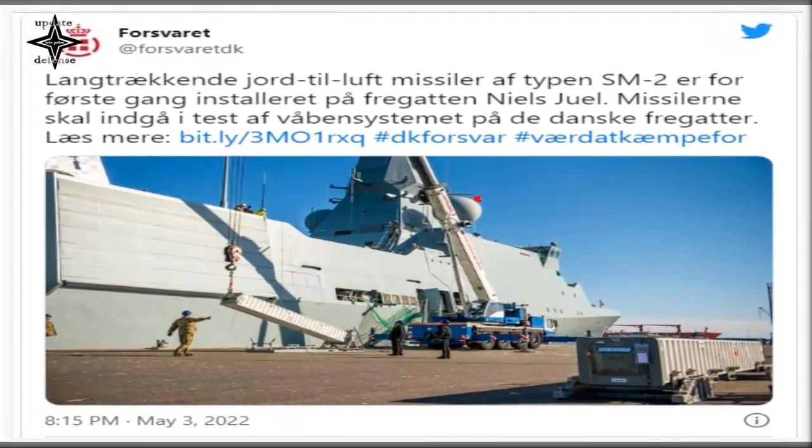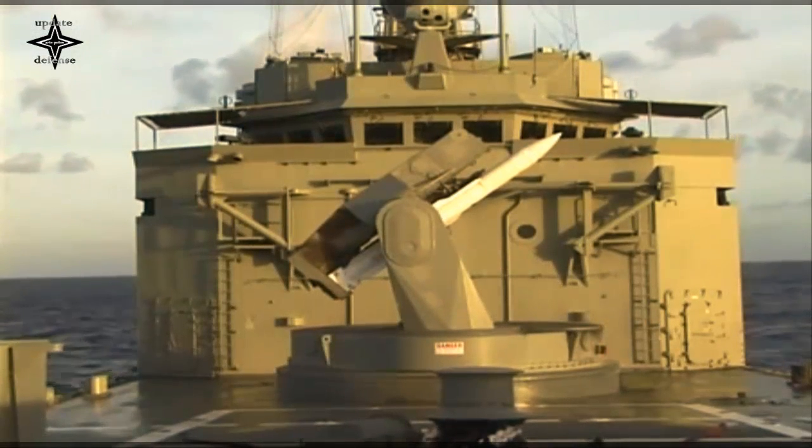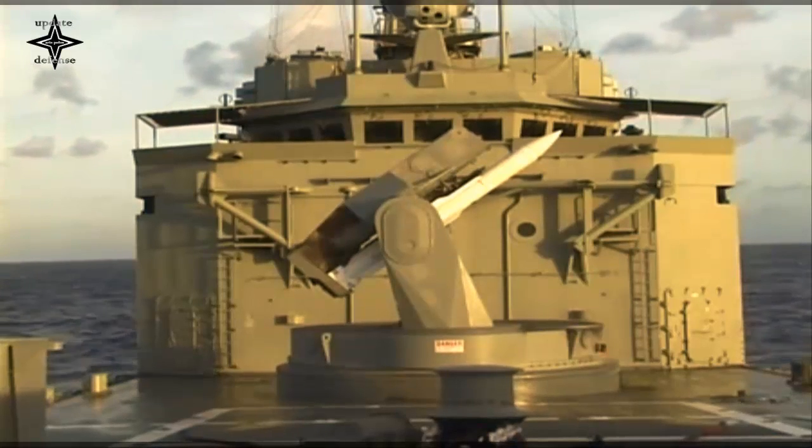The Standard Missile II, SM-2, is a fleet area air defense weapon that provides anti-air warfare and limited anti-surface warfare capability against today's advanced anti-ship missiles and aircraft.